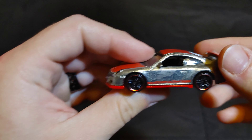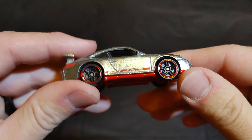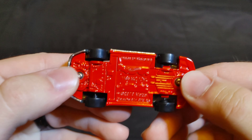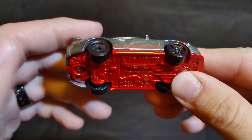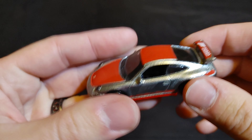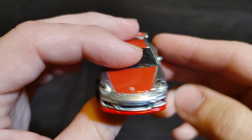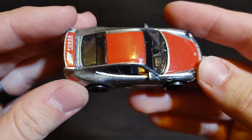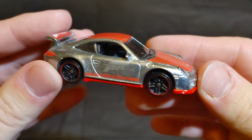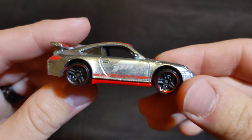Next we have a customized car — the Porsche 911 GT3 RS. What was customized on this is the rubber wheels were taken off and plastic wheels put on, though it is still metal on metal. So it could be fast. Put 'Porsche 911 GT3 RS' in the comments if you want this one.